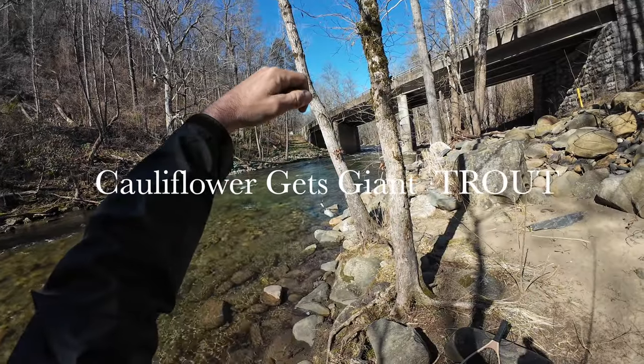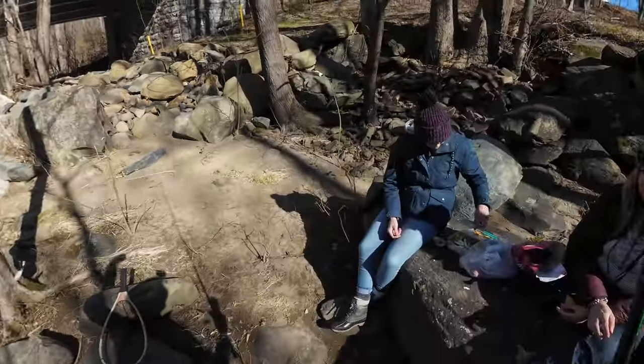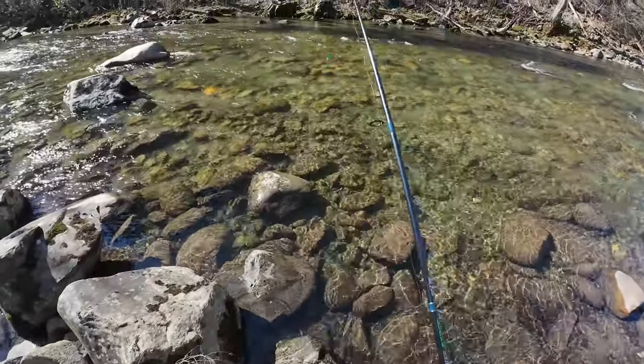All right, this is the cauliflower challenge. We got one on the red pepper and my family brought me snacks to try as fish food today. So piece of cauliflower on a jig for trout.